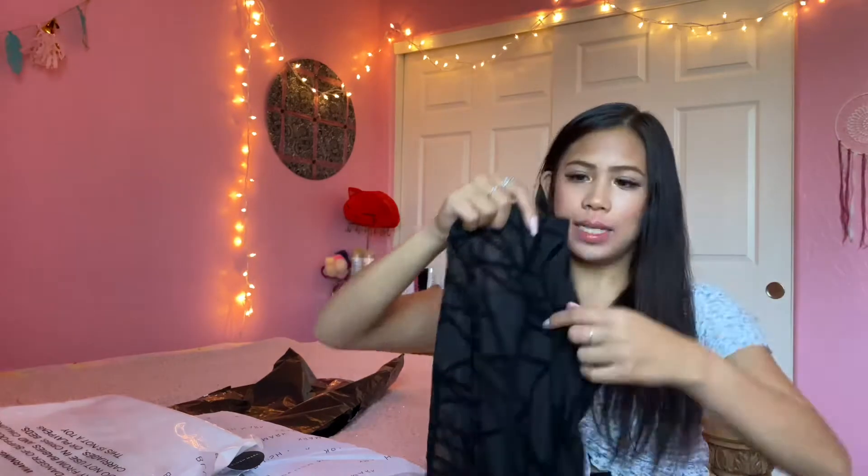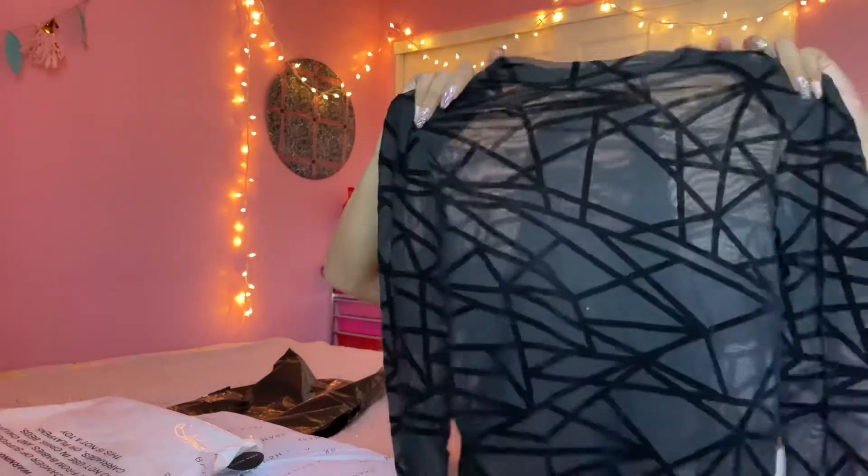Next, I was excited for this one. This is a sheer, long sleeve, black top and it has lines — so when you wear it you wear like a black crop top under it so that you can see your skin. I don't know how to explain it but it's really cool. I'd tuck it into like a skirt or pants.